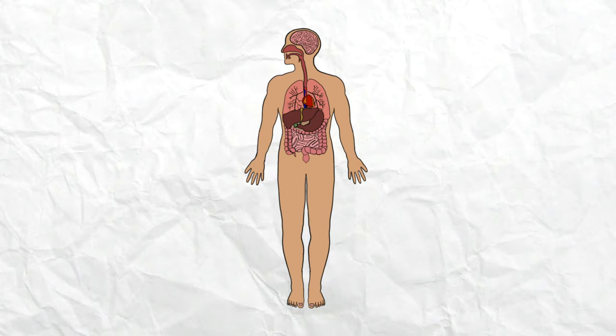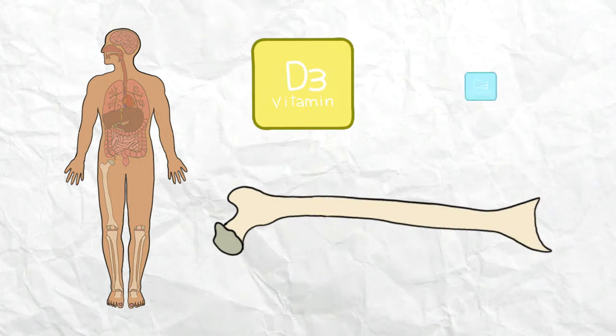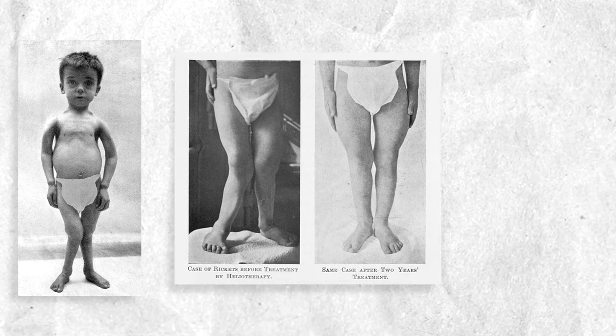Vitamin D has been well-researched, and over the years it's become well-known just how important this nutrient is for our health and well-being. Vitamin D is actually considered to be a hormone. In the past, it was primarily thought to be used by the body, in conjunction with calcium, to build bone matter. That's why vitamin D first made headlines during a rickets outbreak in the early 1900s. Rickets is a nasty disorder that weakens and softens bones, stunts growth, and in severe cases causes skeletal deformities.